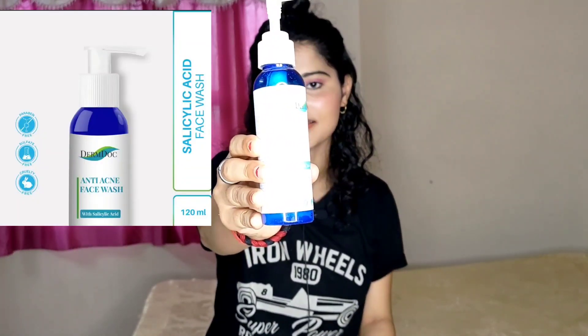Hey guys, welcome back to my YouTube channel Brain. Today's video will be very useful. I am going to talk about this technique. I am using Derm Dog Anti Acne Face Wash, which is made with Salicylic Acid.